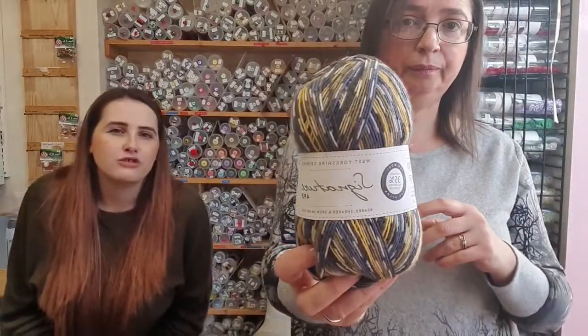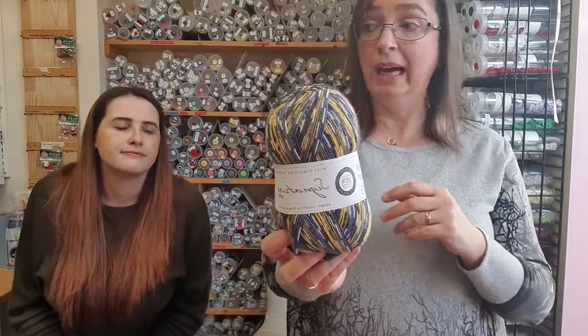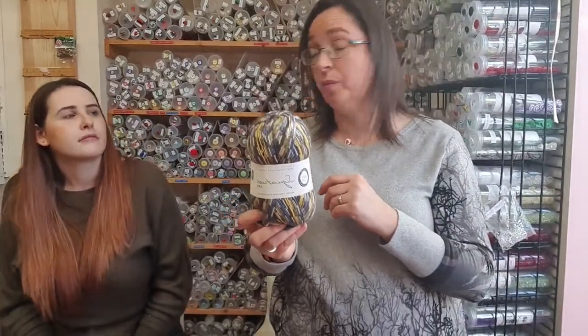Do you upcycle jumpers to hats or cardigans? I don't personally, but Sandra's been upcycling jumpers and things into blankets and cushions. If you check out the Knit It, Stitch It, Share It Facebook page...